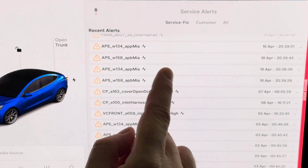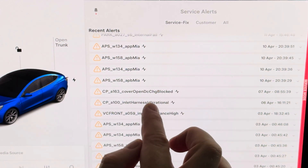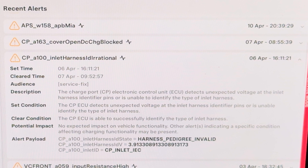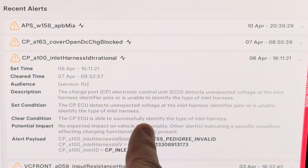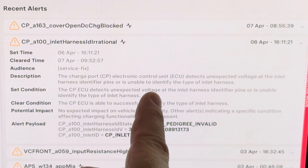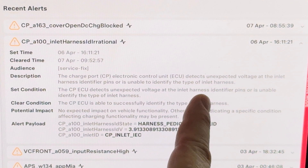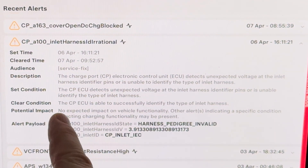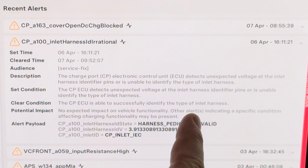Sometimes a lot of miscellaneous errors disappear once you start up again. The first one was this one — I was charging, and I tried to disconnect the charger without having my phone in my pocket, so it wasn't unlocked, and it came up with an error. It says: 'The charge port electronics control unit detects unexpected voltage at the inlet harness identifier pins, or is unable to identify the type of inlet harness.' The clear condition is: the charge port ECU is able to successfully identify the type of inlet harness.